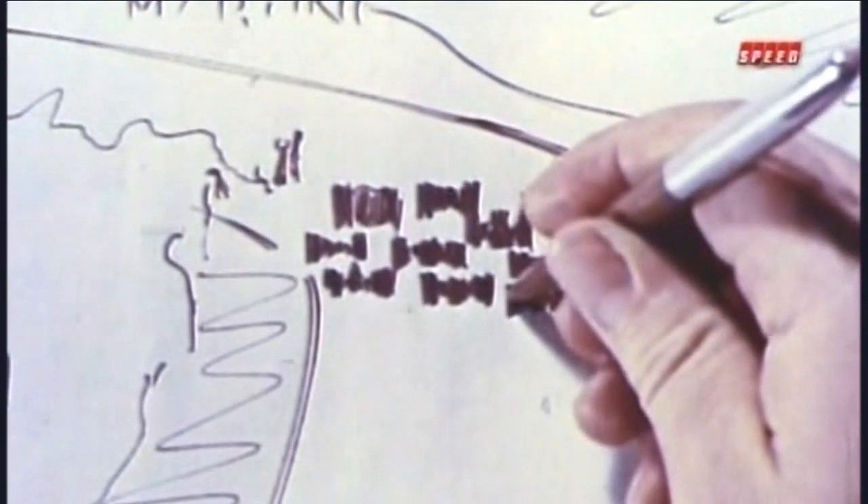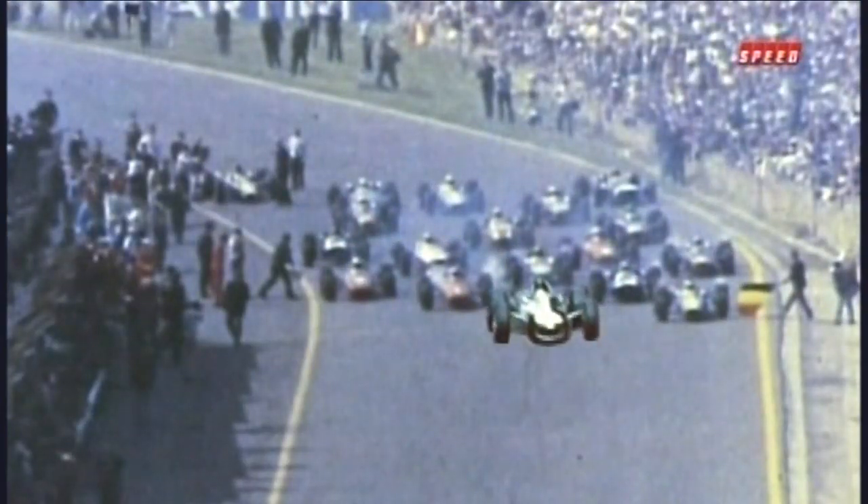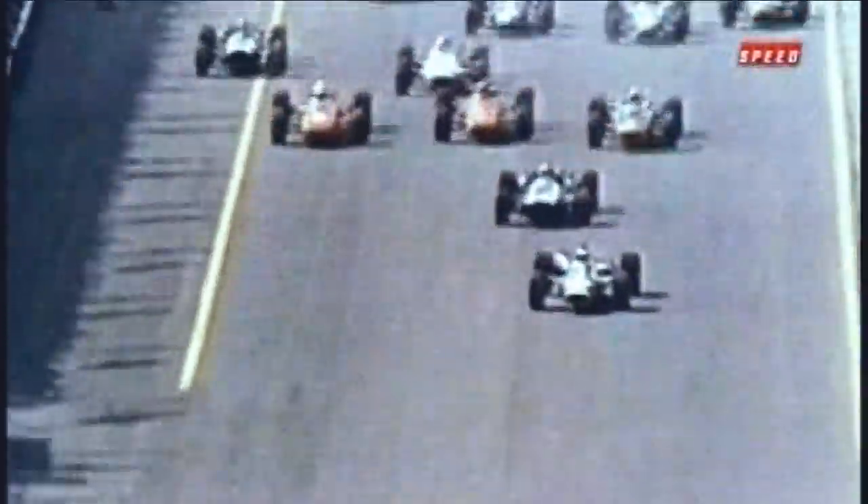In those days, the grid lined up at Spa beyond the hairpin at La Source on the downhill run to Eau Rouge. I got a lousy start because we tried to... it's a little bit of downhill at Spa in front of the start-finish line. We put a rag under the tire to stop the car from rolling. Well, it wasn't a big enough rag and it started to roll. I had to take my foot off and get on the brake, and they dropped the flag at that same time, so I missed the start.